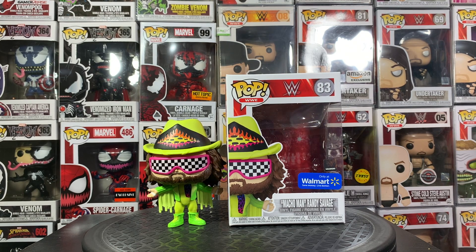Today we got the Walmart exclusive Macho Man Randy Savage in the highlighted yellow-green outfit. I had to have this one. I have the diamond glitter GameStop exclusive Macho Man in a similar outfit, and I think I have the common of that as well somewhere around here.